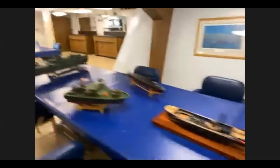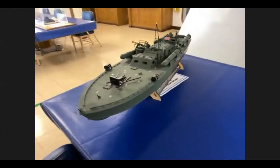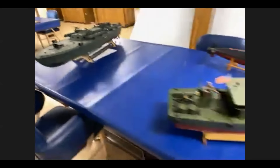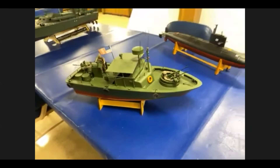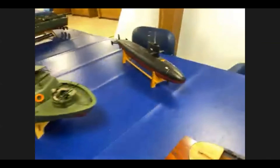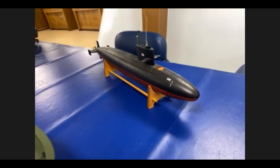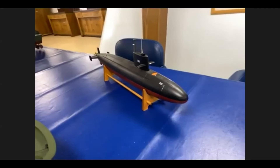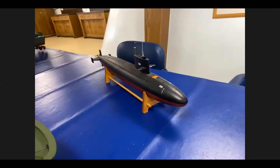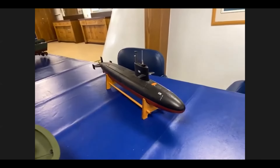Jim has a PT boat at the very end — it's 1/24 scale, so it's large. Then there's the PBR, which is the rivercraft. The submarine is the Blueback, which is the last class prior to the nuclear — that would have been the Skipjack class. What makes these unique is the teardrop hull, or the Albacore hull, whatever you want to call it.